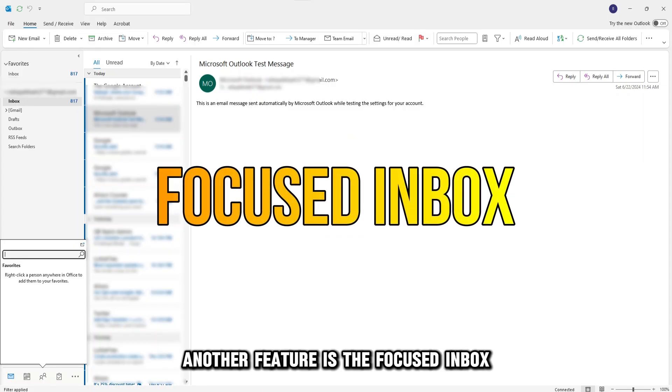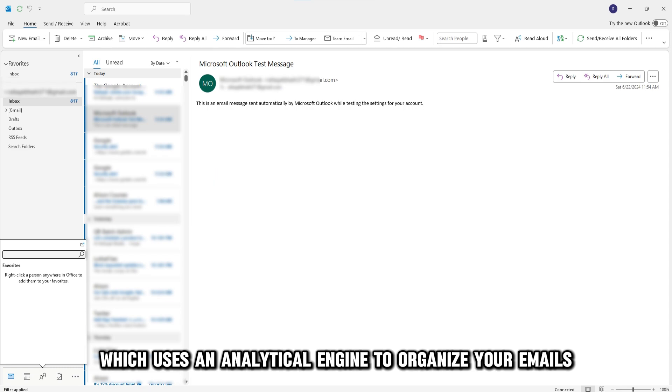Another feature is the Focused Inbox, which uses an analytical engine to organize your emails based on priority.